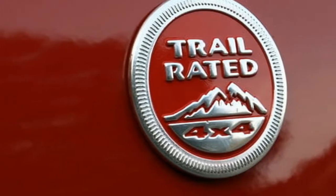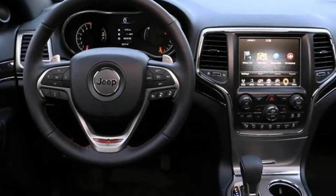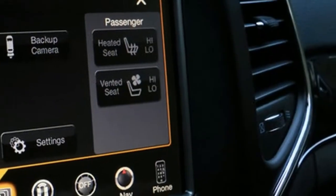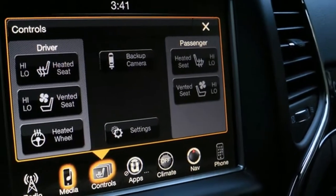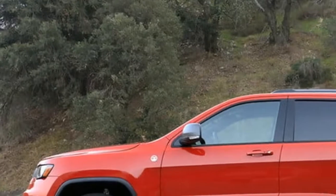Those enthusiasts might have pointed their finger at the previous generation of the Grand Cherokee Trailhawk, a package that ultimately stayed within safe distance of the standard soft-roader Grand Cherokee equation while raising the asking price by a significant margin.